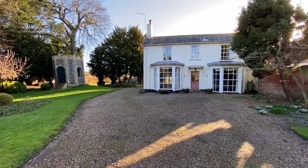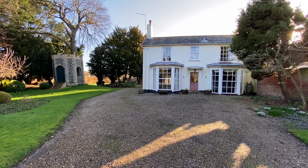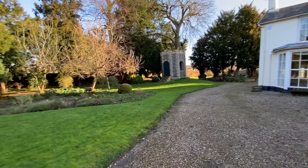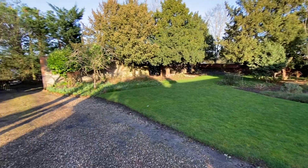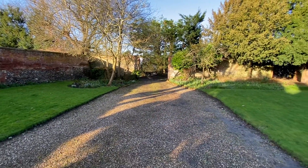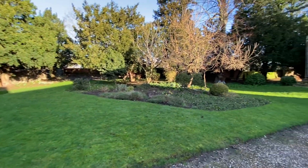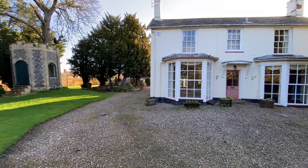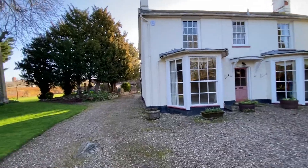Good morning ladies and gents. Today I'm in sunny Suffolk outside a property called Mulberry House. It's one of these houses that is hard to believe is here — it's bang in the centre of the small town of Eye, set in 0.8 of an acre and a lot of the garden is walled, so it is very much tucked away. I've been dealing with properties around here for well over 20 years and truthfully never knew this was here.